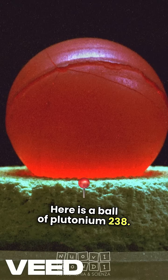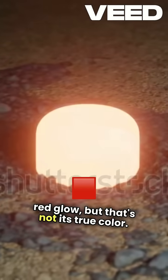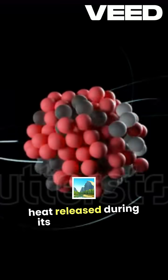Here is a ball of plutonium-238. At first glance, you might be surprised by its red glow, but that's not its true color. Normally, plutonium shines with a metallic hue. This vibrant red comes from the heat released during its natural decay.